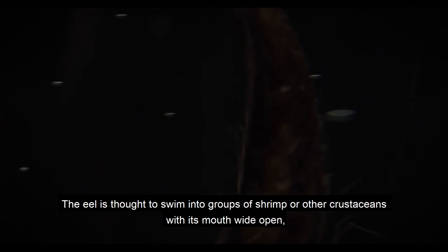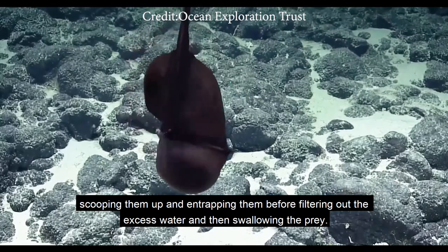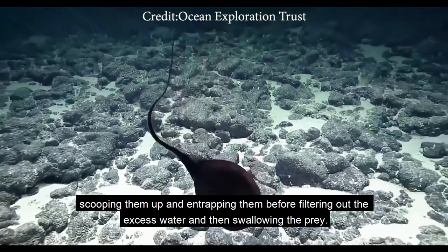The eel is thought to swim into groups of shrimp or other crustaceans with its mouth wide open, scooping them up and entrapping them before filtering out the excess water and then swallowing the prey.